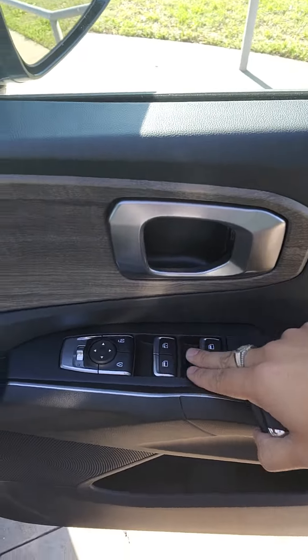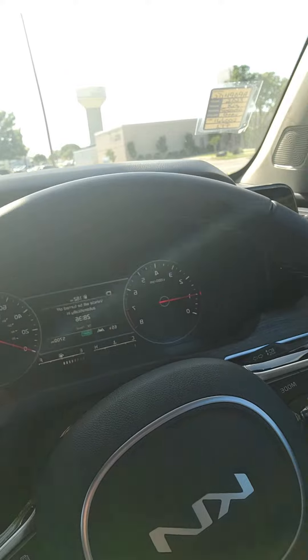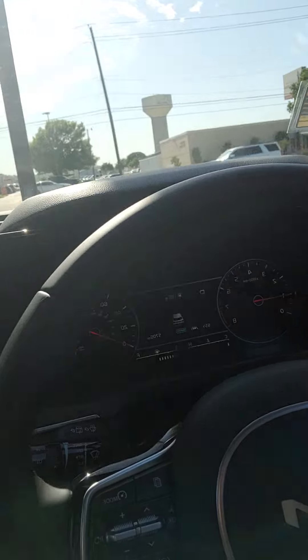You do have power windows, power locks, power seats. Here's the inside. You do have all your media settings, all your cruise control settings, lane keeping assist, adaptive cruise control.